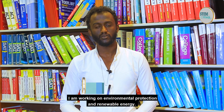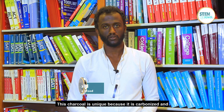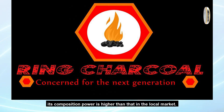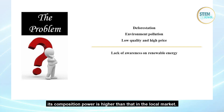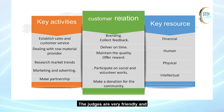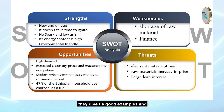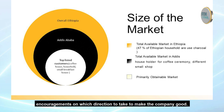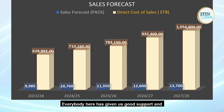I'm working on environmental protection and renewable energy. This charcoal is unique because it has been carbonized and its composition power is much higher than the local market. Today I present for the investors and collaborate with Team Power organizers. The judges are very friendly. They give us good examples, encouragement, and direction on how we are going to make a good company, so everybody has good support for us.